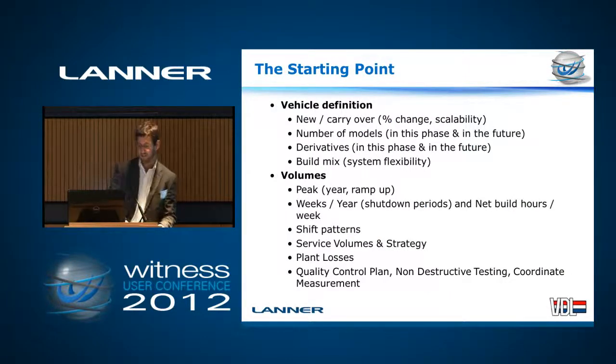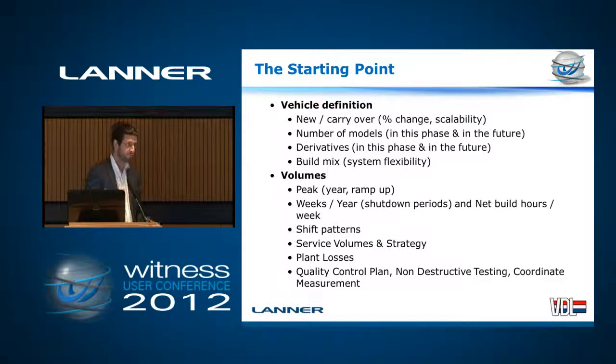Before we start an SE phase, there are certain things we need to know. We need to know whether it's a new vehicle, a completely new platform, or whether it's carried over — is it based on another car, is it an evolution of an existing line? It's not uncommon to build multiple types of car down the same production line. They need different tooling, they have different fixtures and grippers, but they can share robots, guns, turntables, things like that. We'll also need to know number of models and derivatives — things like, does it have a moonroof, fixed roof, that kind of thing — and what ratios you want to build these cars in.